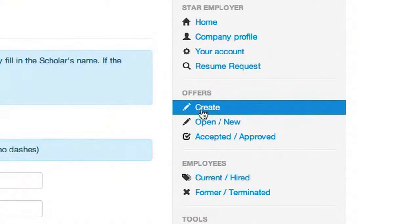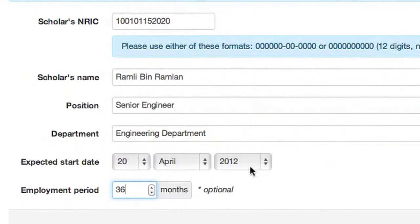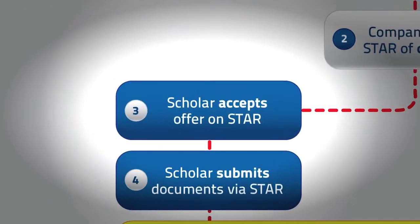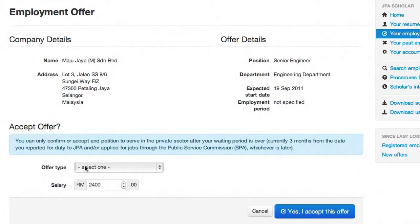Once there is a suitable candidate, companies should notify STAR by extending an offer to the scholar via the Manage Offers function. The scholar will be notified about the offer and may proceed to accept via the Employment Offers function.